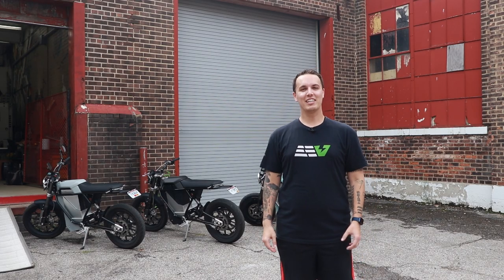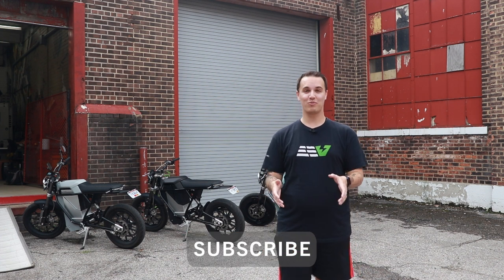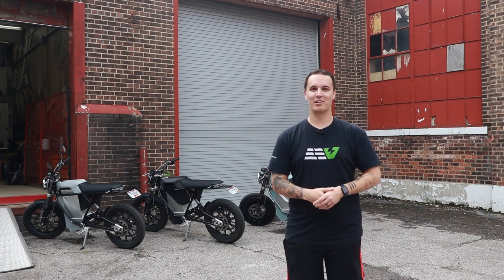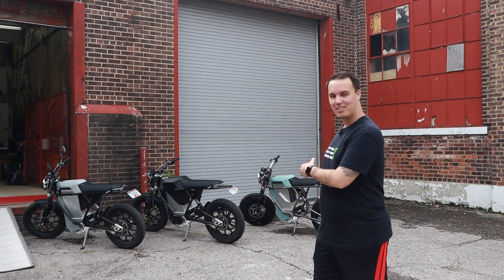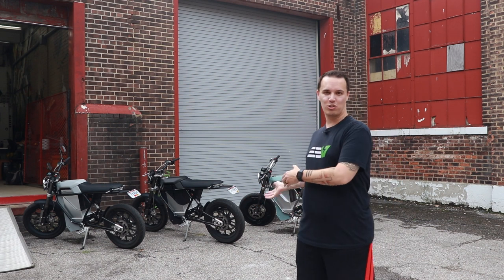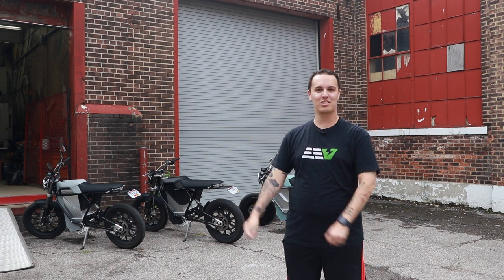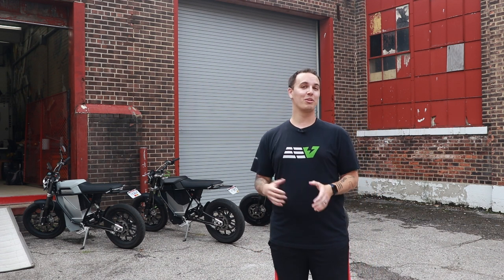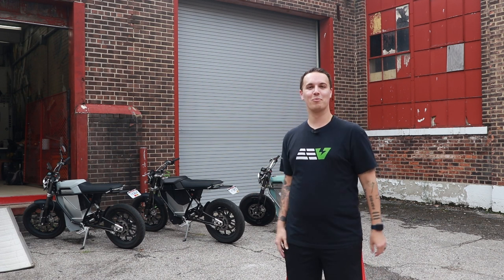Hey everyone, Brandon with Everyday EV here with a unique video. Typically I talk about electric vehicles, the four-wheel version, but today I'm talking about electrification in other aspects of the industry. As you can see behind me, we have the Land District electric bike. We're here at the factory on the west side of Cleveland. We're going to dive into the manufacturing process, the history, and where these bikes are going.